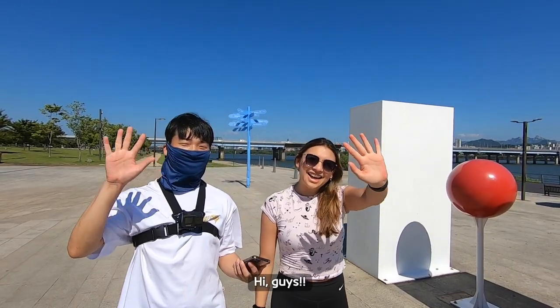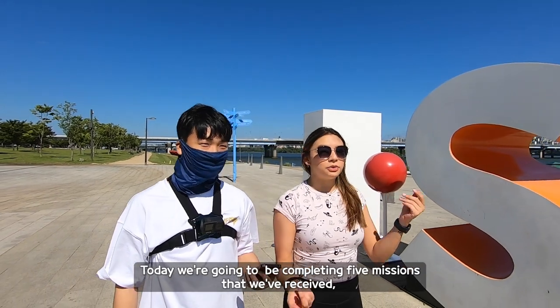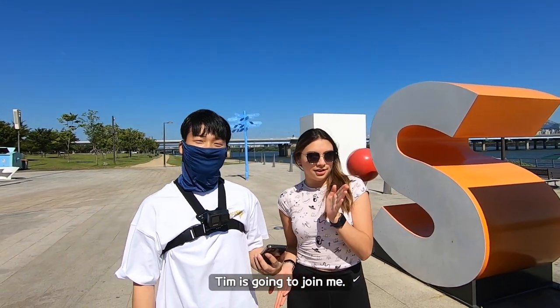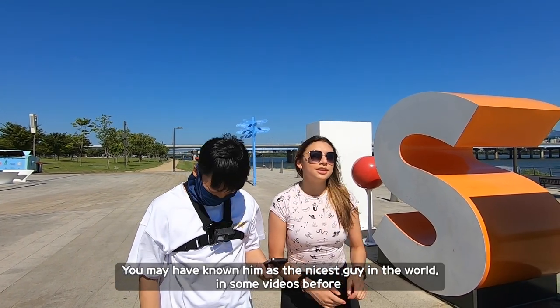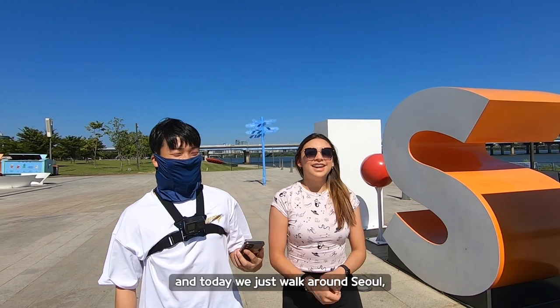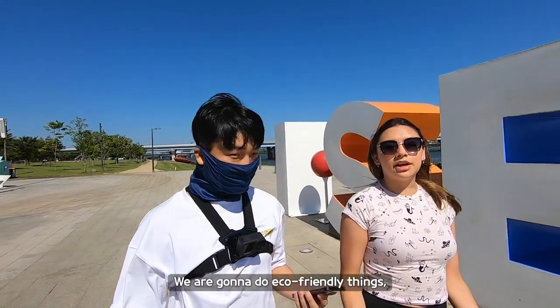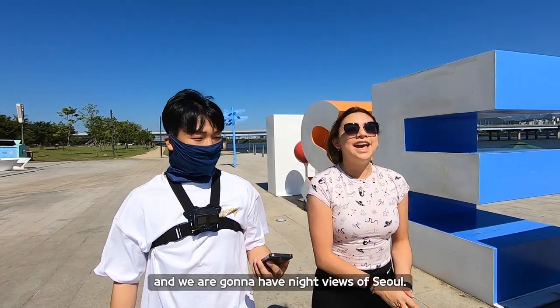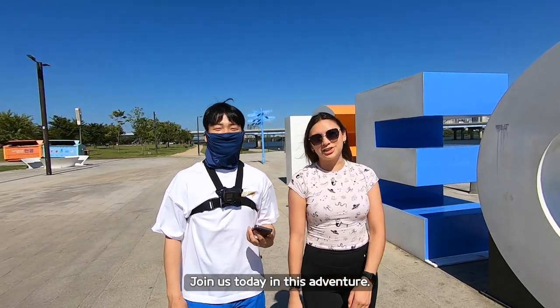Hi guys! Today we're going to be completing five missions that we've received, and today Tim is going to join me. You may have known him as the 'baddest guy in the world' in some videos before. Today we're just going to walk around Seoul, enjoying the views and the nice air. We're going to do eco-friendly things, visit eco-friendly places, and enjoy nice views of Seoul. Join us today in this adventure.